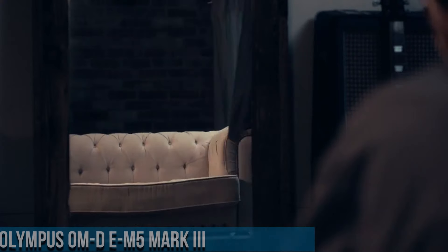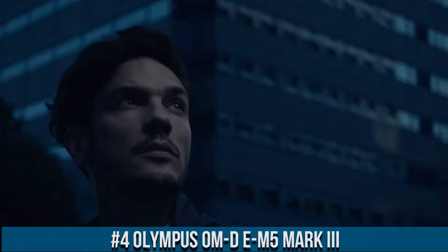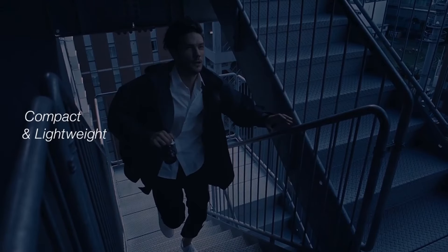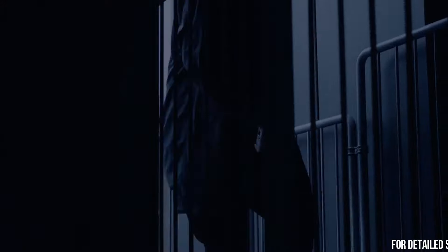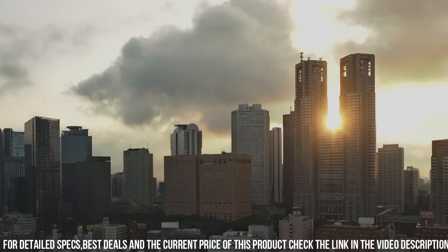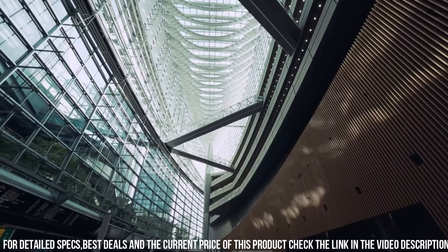Number 4 — Olympus OM-D E-M5 Mark II, a high-performance mirrorless camera designed for photographers who demand the best in terms of performance, features, and image quality. With a 20.4 megapixel sensor and advanced autofocus system, the camera delivers stunning image quality with exceptional detail, clarity, and sharpness. One of the standout features of the OM-D E-M5 Mark II is its advanced autofocus system.